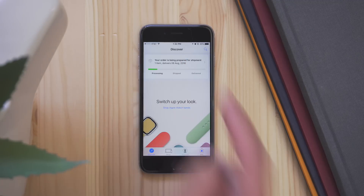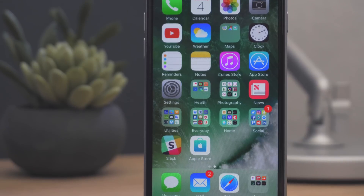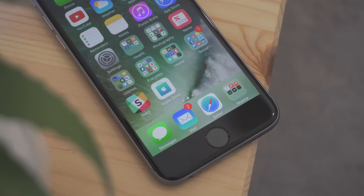Once you have ordered something, you can also see tracking information or pickup status in the Discover section. Also, while you're in an actual store, you can scan and self-checkout like you could before, but you're also able to see if the particular items you have favorited are available in this store.